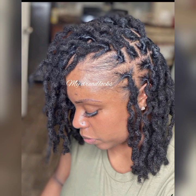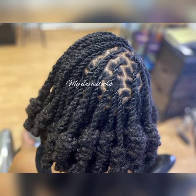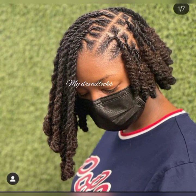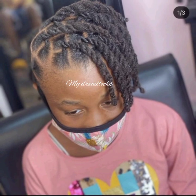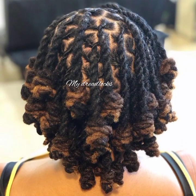Try out these styles and let me know in the comment section where you're watching this video from, or if you've found a style from this video that you're going to try. Let me know if you have long, medium, or short dreadlocks, or if you've just started your dreadlock journey. Let's communicate in the comment section — you are in the right place.